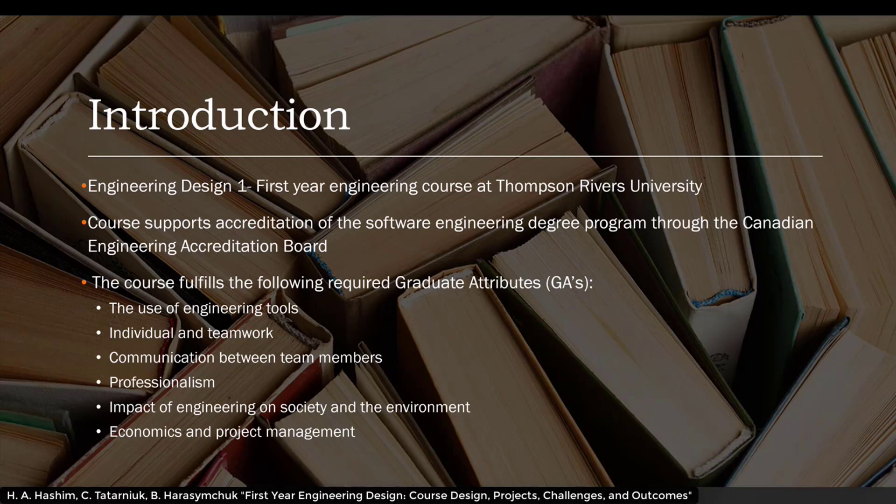The course fulfills the following required graduate attributes of the Canadian Engineering Accreditation Board: the use of engineering tools, individual and teamwork, communication between team members, professionalism, the impact of engineering on society and the environment, and economics and project management.